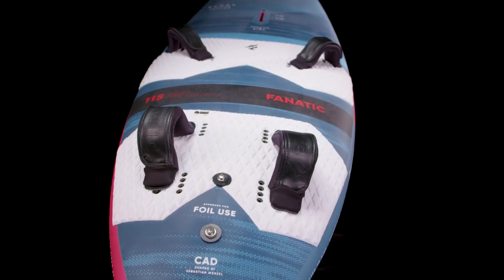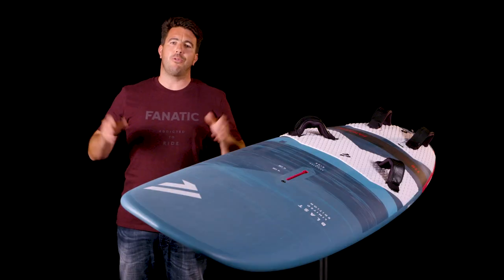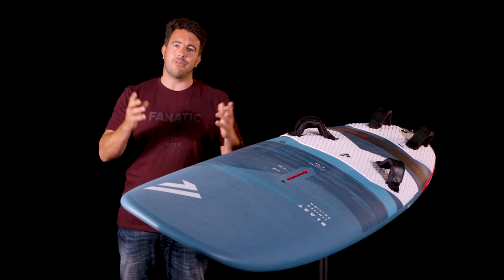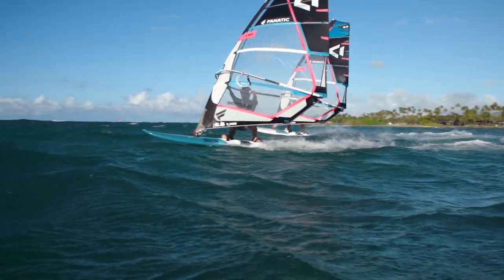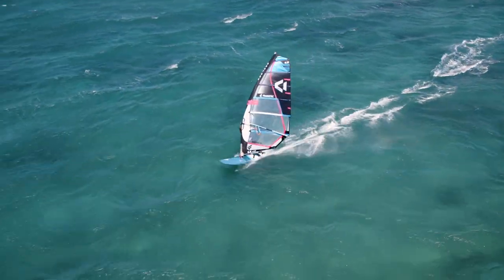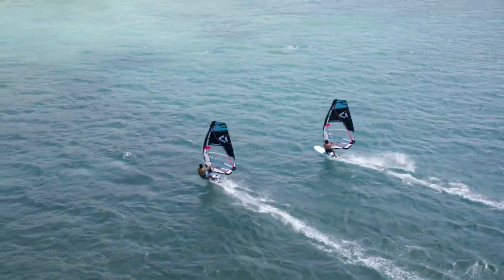If you're coming from a classic freeride concept and you're ready for the next level, the Blast is your choice. For me, the Blast is a perfect freeriding board — it's super fast and easy to use. It goes really well through the chop and keeps a lot of speed through the jibe. If you're a freerider looking for performance, the Blast is your board.